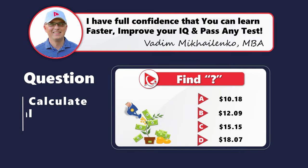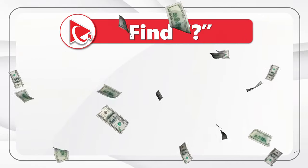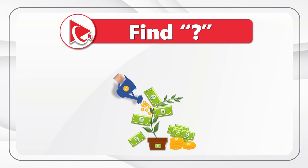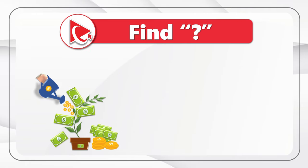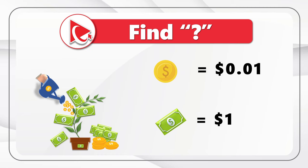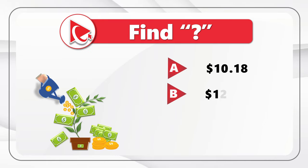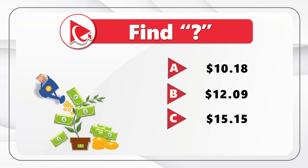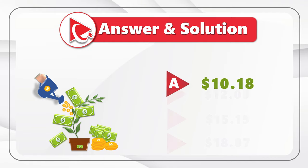Have you ever dealt with the money tree? Now it's your opportunity to check your attention to details. You are presented with the money tree making enterprise and you need to calculate the total value of money you see in the picture. Each coin is 1 cent and each bill equals 1 dollar. Once you complete the calculations, please select 1 out of 4 possible choices. The last choice is D: 18 dollars and 7 cents. I think the correct answer is choice A: 10 dollars and 18 cents.